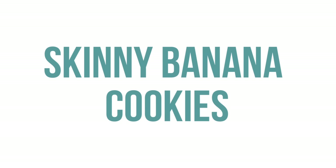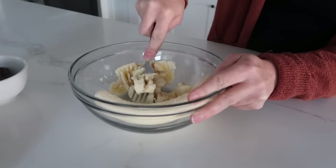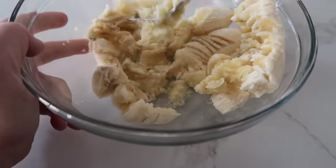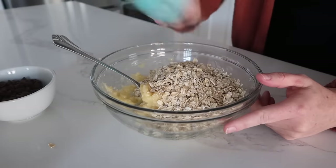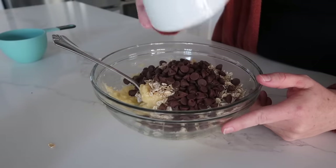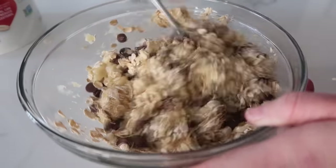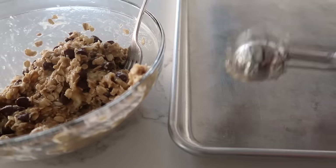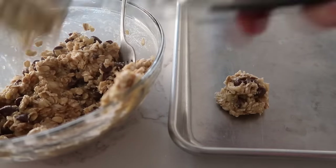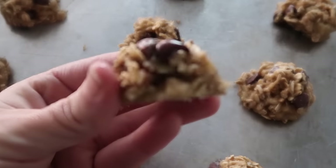The next one is my skinny banana cookies. I love making these if I'm looking for a healthier treat. Smash two bananas with a fork — you can use a blender or beaters too. Once nice and smooth, add one cup of old-fashioned oats. Then add about a fourth cup of semi-sweet or milk chocolate chips and mix well. Use a cookie scoop so they're all uniform. Cook at 350 degrees for 12 to 15 minutes until they harden up.